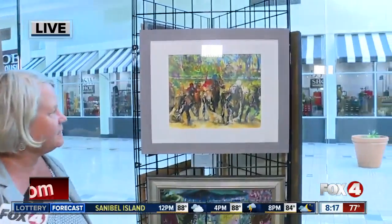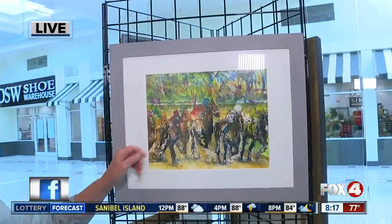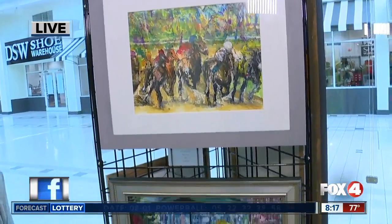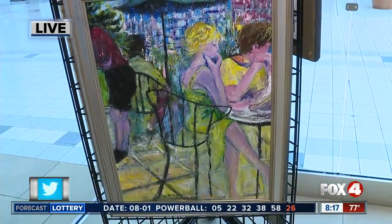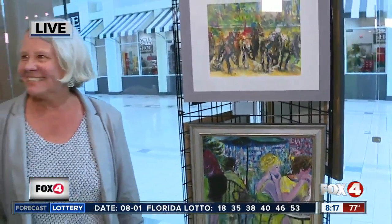This is of a horse race, and this is watercolors. To bring the horses forward, I've done pen and ink on the horses. That's beautiful. You're also an art professor at FSW — can you tell us a little bit more? I teach art appreciation on three campuses: Charlotte, Lee, and Collier campus.